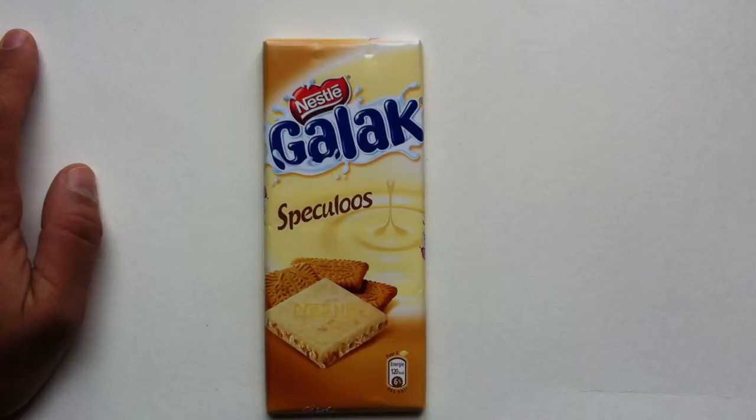Galak Spekuloos, to be specific. Galak is a white chocolate Nestle bar that's been sold for quite a while in Europe and overseas — places around the world like Australia, New Zealand, and of course the UK. But people might know it in some of those countries as the Milky Bar. So this is essentially the Milky Bar — it's just Nestle's white chocolate bar, and they have a couple different varieties of it.